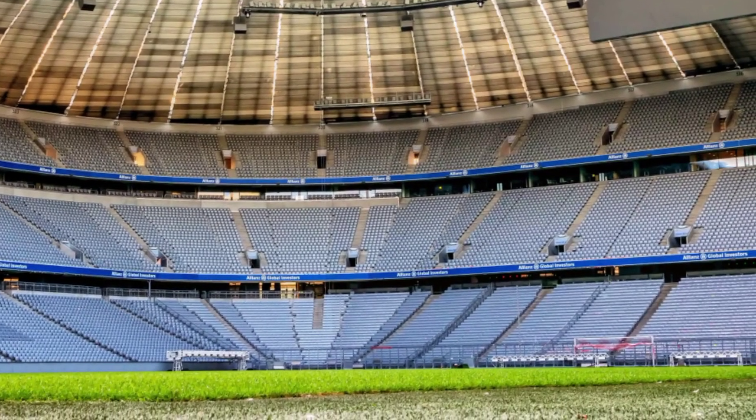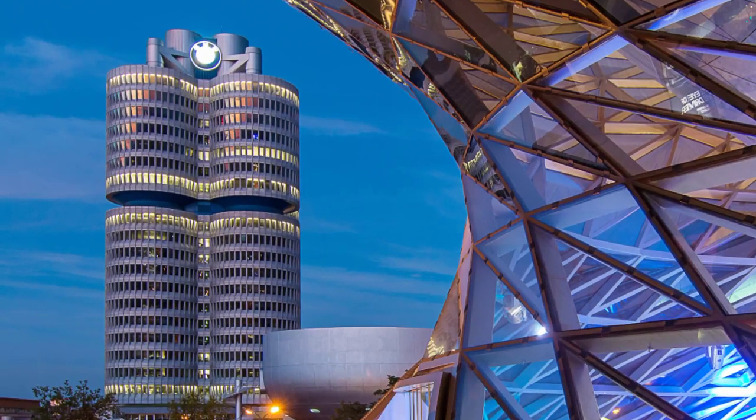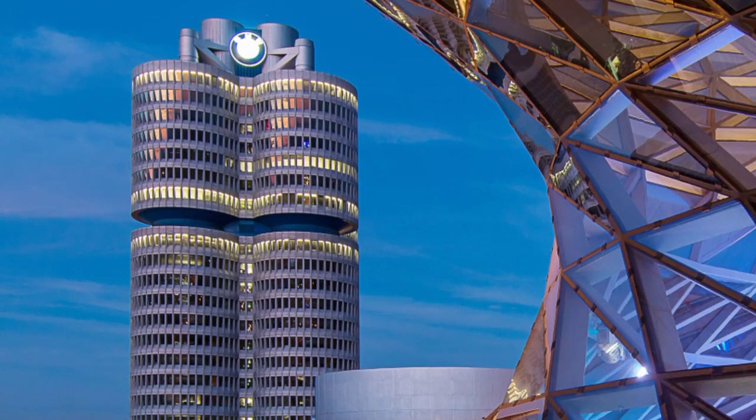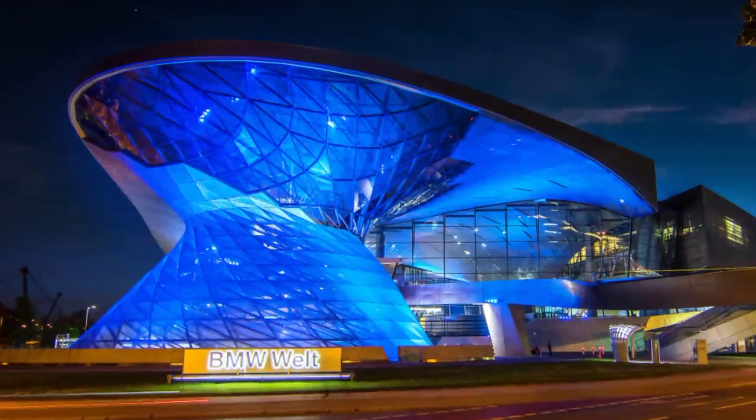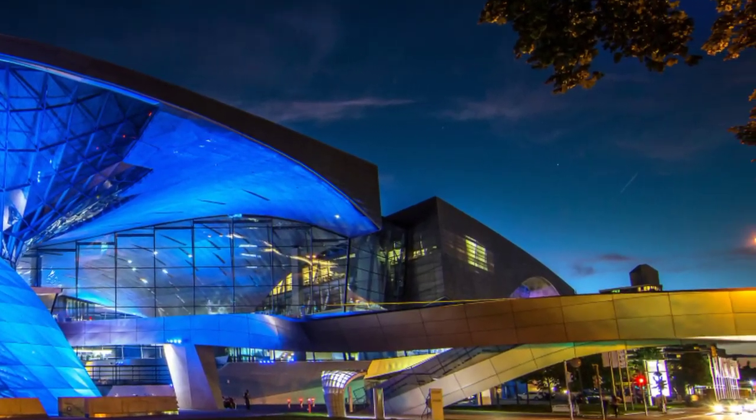The city is also a hub for technology, with many innovative companies and start-ups located in the city, and is home to several prestigious universities, including the Ludwig Maximilian University of Munich and the Technical University of Munich.